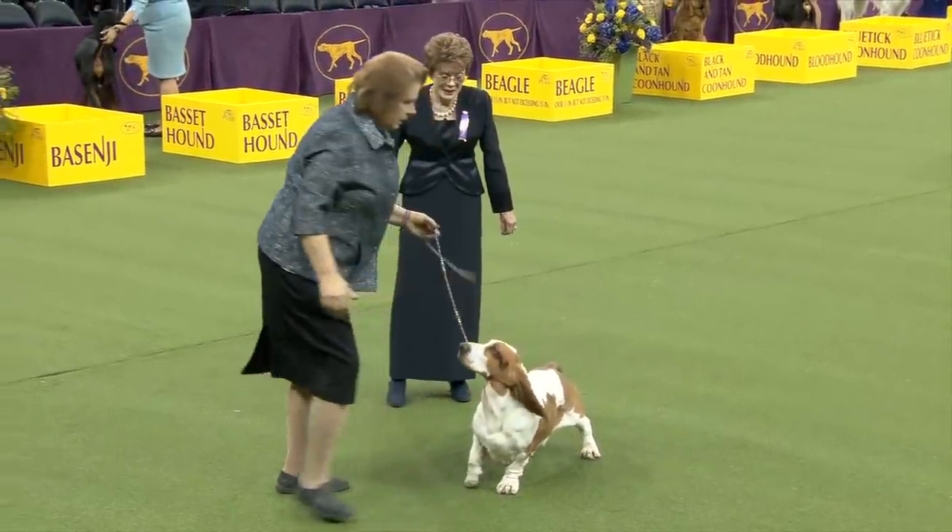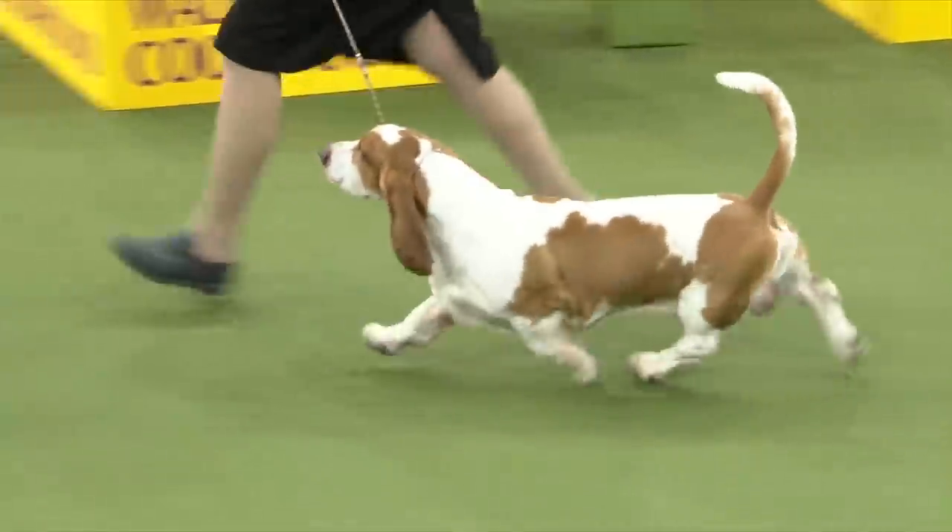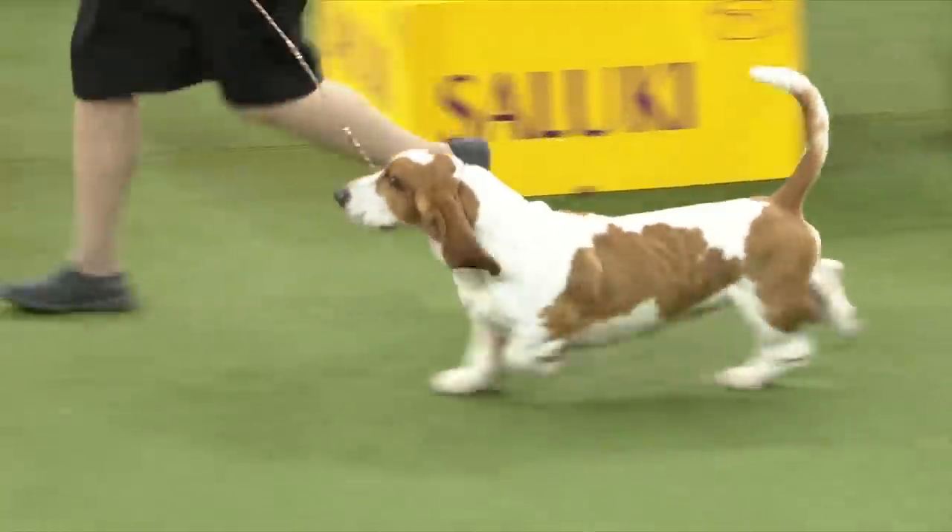They're a walking hunter. You're going to see some dogs here that run with horses — these are walking with the hunter, so they have that slow, methodical way of covering the ground.